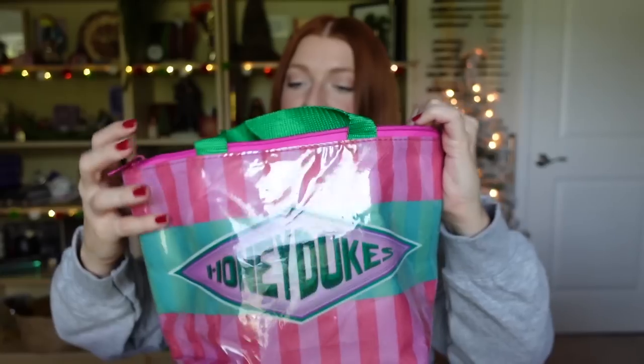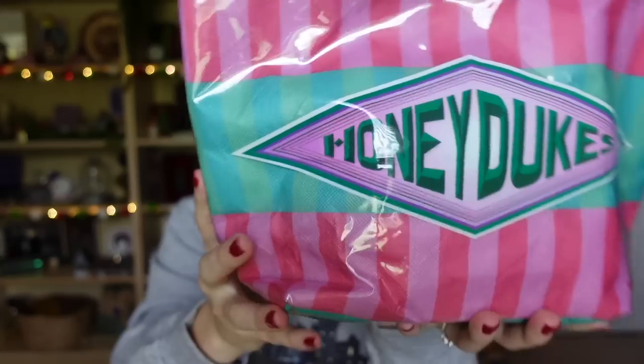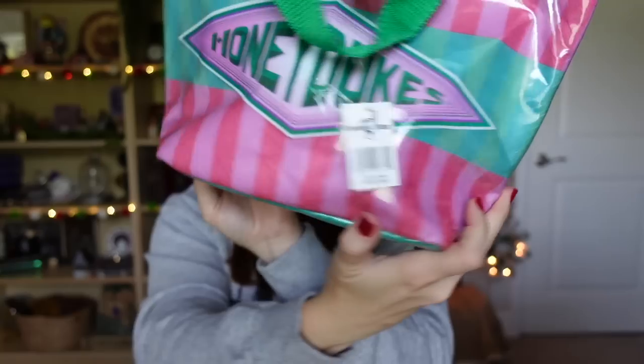Next, I got two of these Honeydukes insulated lunch bags. They had a sale — I don't know the normal price because the tags were removed — but if you spend $35, you can pick these up for $15 each. I got both at $15 since I hit the $35 increment twice. On the inside they're insulated, which is great for the beach, snacks, or using as a lunchbox. I thought it was such a great deal.